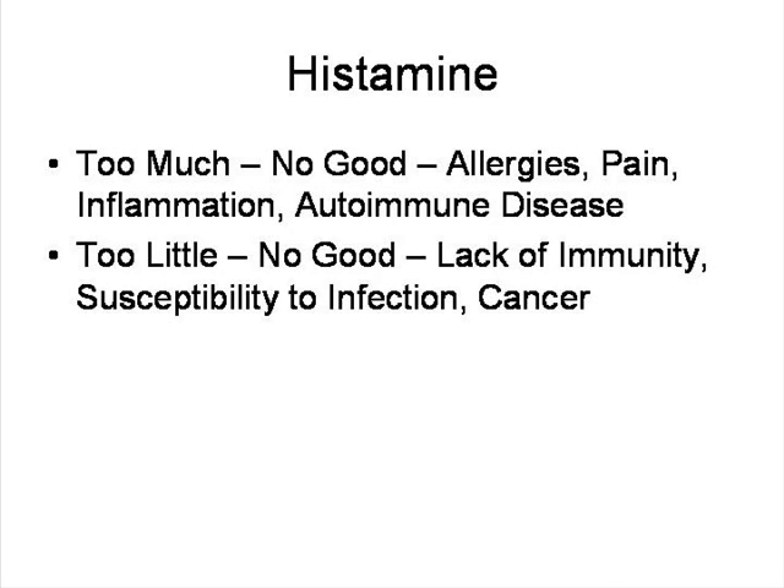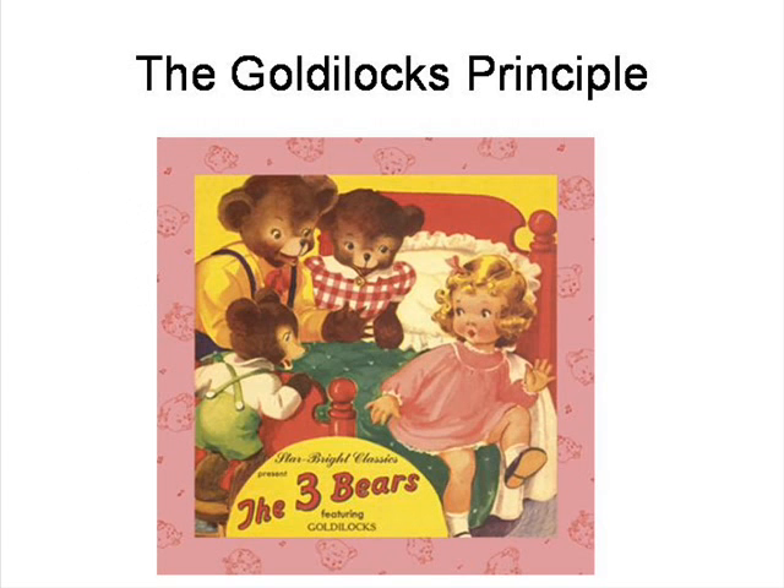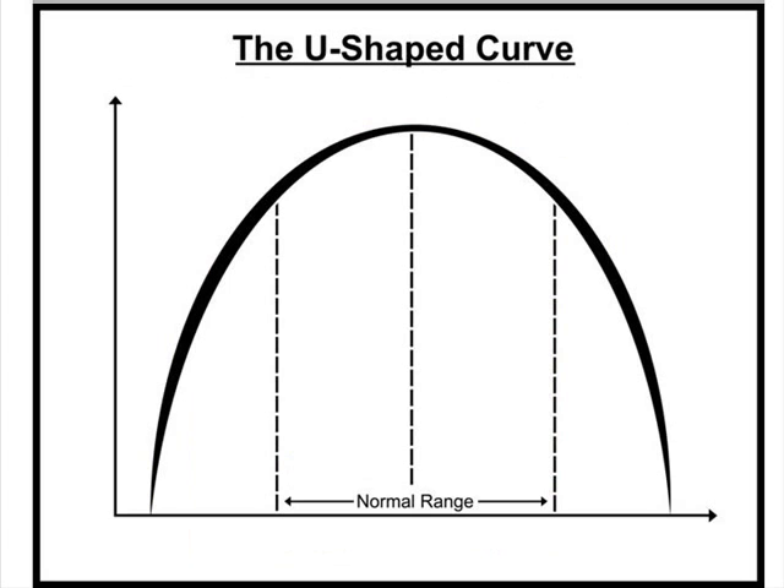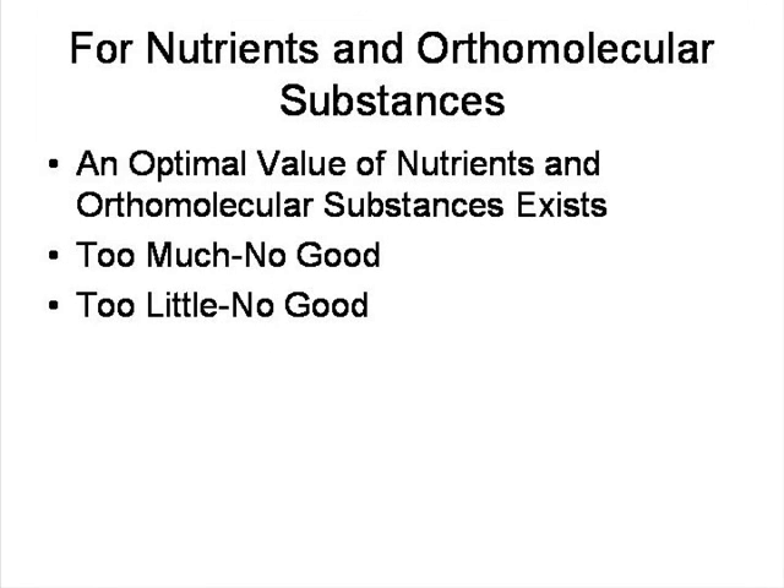Most people are dealing with actually too much histamine. This gets me into the Goldilocks principle — I always talk about the Goldilocks principle because we're talking about balance. Everybody knows the story of Goldilocks and the three bears: the soup was too hot, too cold, or just right. You want your soup to be just right. You don't want to have too much or too little of anything — at least anything that's good for you. There's a U-shaped curve: too little of something is no good, too much of something is no good. This applies to nutrients or things in our body like histamine that are part of our normal system.